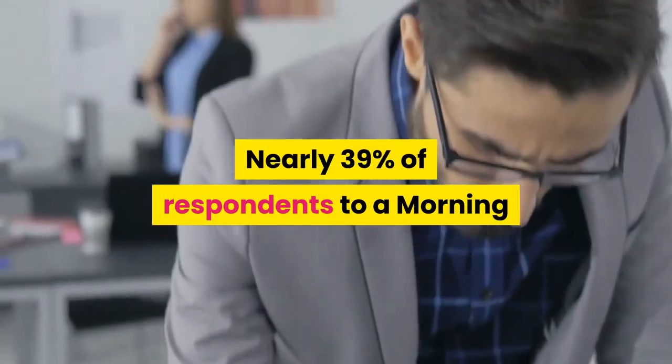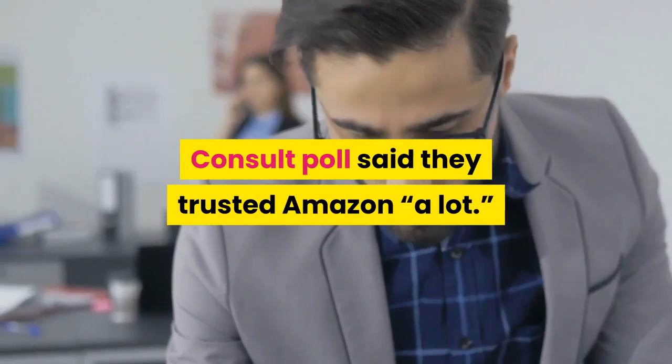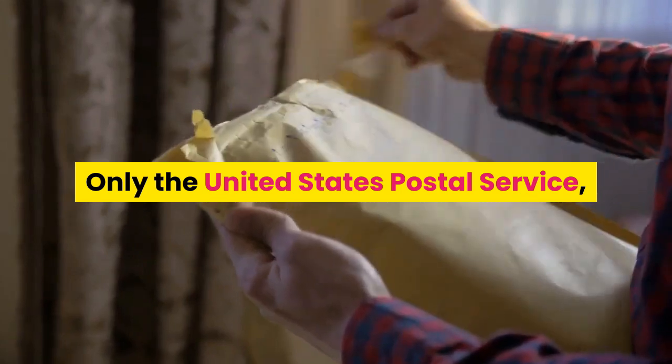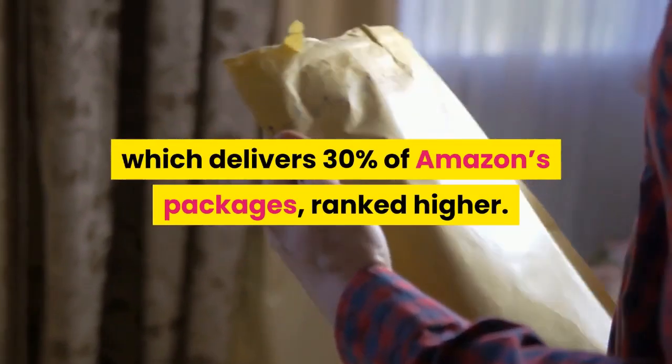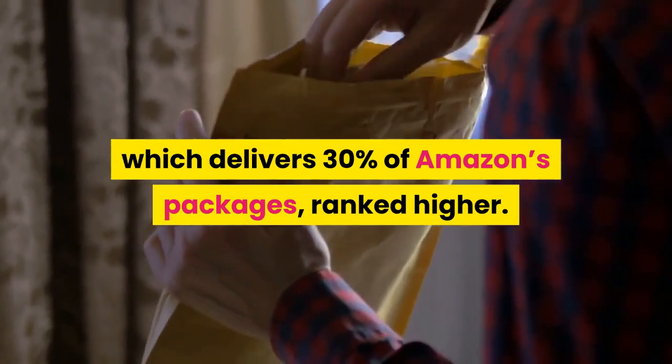U.S. lawmakers remain wary of Amazon's counterfeit product problem. The buying public is decidedly more trusting — nearly 39% of respondents to a Morning Consult poll said they trusted Amazon a lot. Only the United States Postal Service, which delivers 30% of Amazon packages, ranked higher.